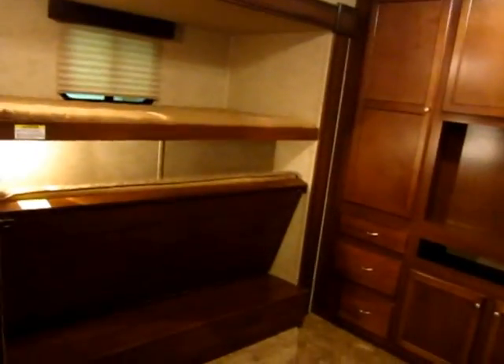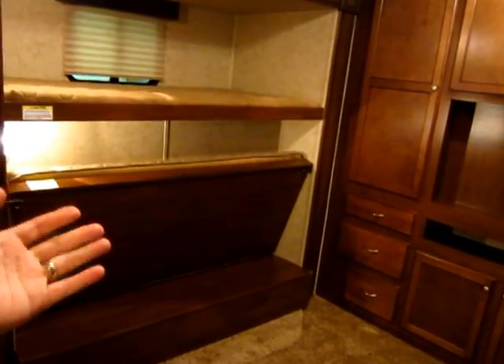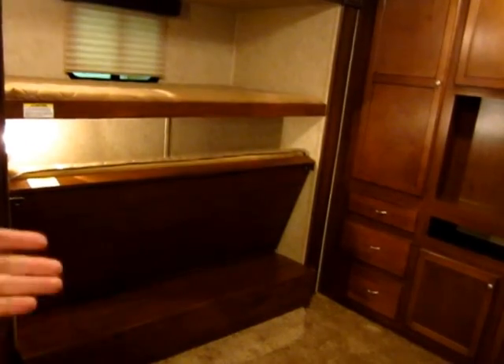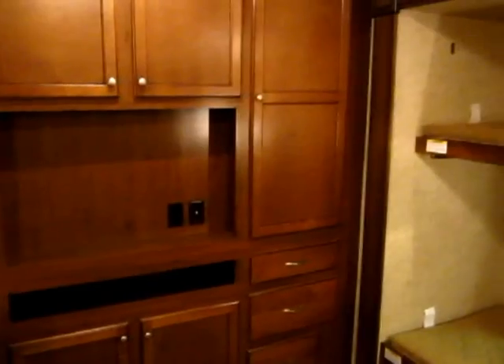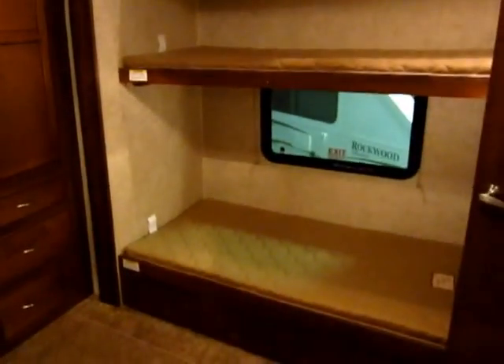Back here in the bunk house, when you have the outside kitchen option, it pushes that front bunk forward so during the day you can fold it up to have it out of the way. Nothing but storage back here — you can see how large these are. You can put a lot of coats and shirts and everything in here, and you could sleep a couple folks back in this area.